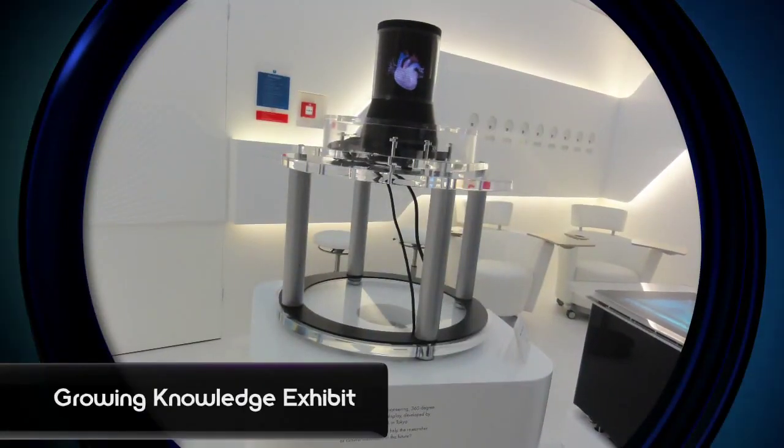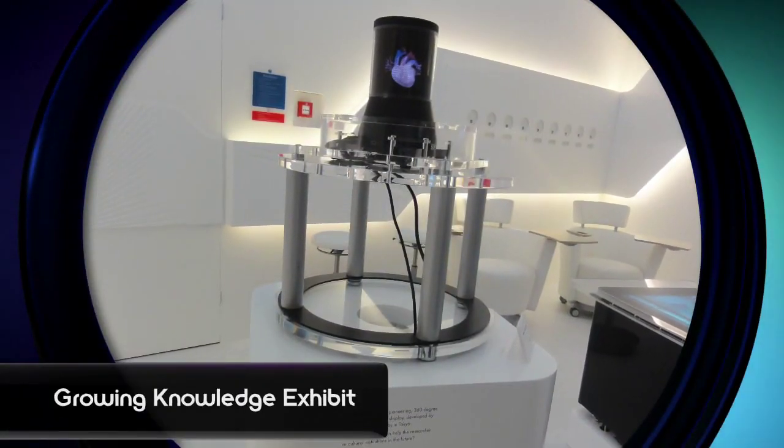I'm seeing a lot of anatomy being displayed on there. What's the most interesting thing that you've seen this being used for? We've already exhibited this at the Natural History Museum in London and the British Library as well. And we had lots of feedback from that.